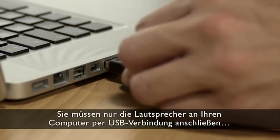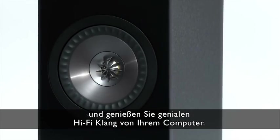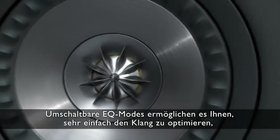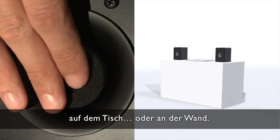Simply connect, power and play. Just connect the speakers into your computer using a USB link, plug the speakers into a power source, and enjoy genuine Hi-Fi from your computer. Switchable EQ modes and port plugs allow you to easily optimize the sound no matter where you place the speaker, be it on a stand, on a desk, or against a wall.